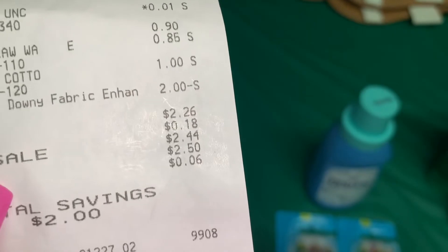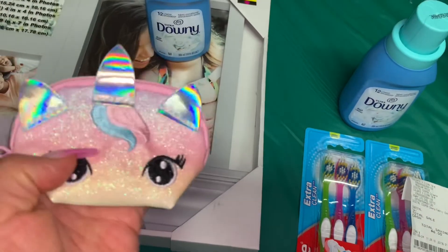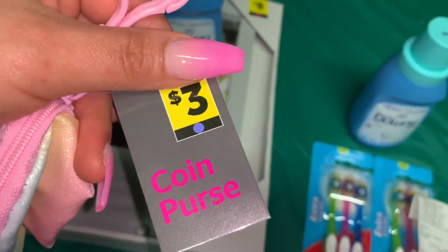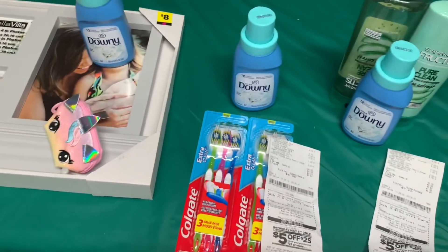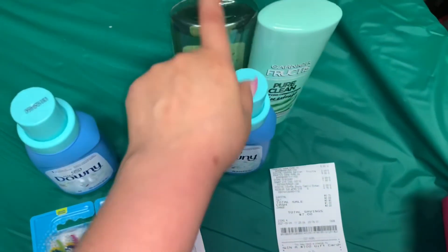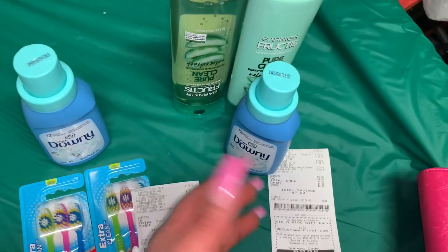El dólar en exceso se fue a este otro producto. En esta transacción mi niña también agarró unos chicles de 85 centavos, por eso pagué un poquito más — $2.44. También encontré en esta bolsita un llavero muy bonito del unicornio con el círculo azul, que encontré por un penny. Esos son los productos que les quería compartir que nos están quedando totalmente gratis. Si quiere esperar al sábado para usar su cupón de $5/$25, no se les olvide agregar el Downy y el Garnier.